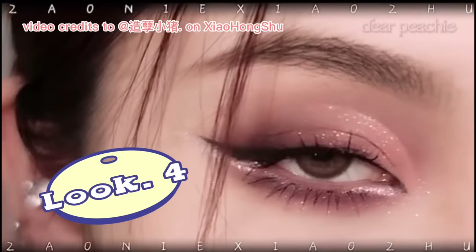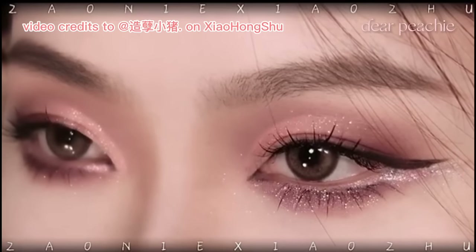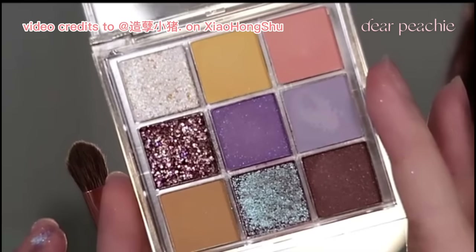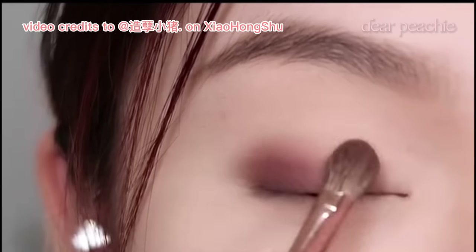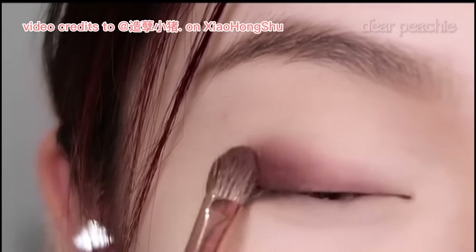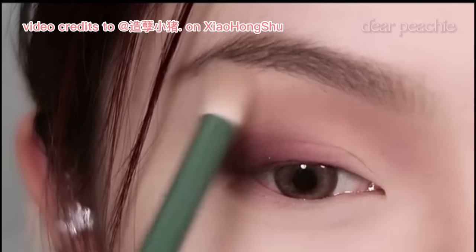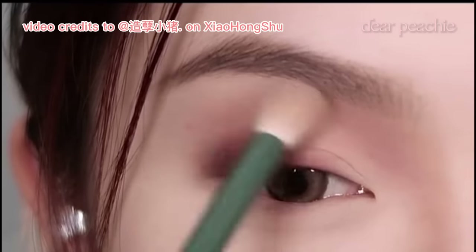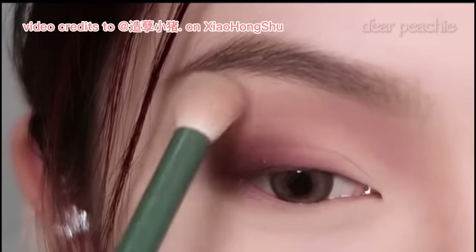We're continuing with one of the most popular looks featured on Xiao Zhu's page: the sexy pink smoky eyeshadow look. To start, grab a sparkly reddish brown shade and layer it at the outer corner of your eye, blending it inward to create a natural gradient effect. Switch to a clean blending brush and blend up the edges at your crease, using gentle left and right motions to create a soft transition towards the front of your lid.